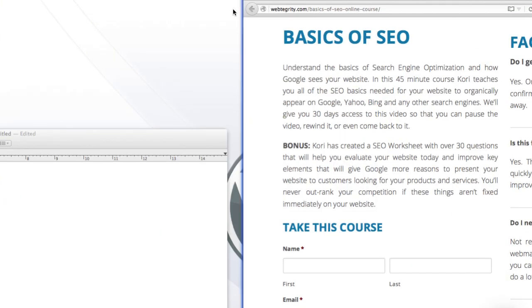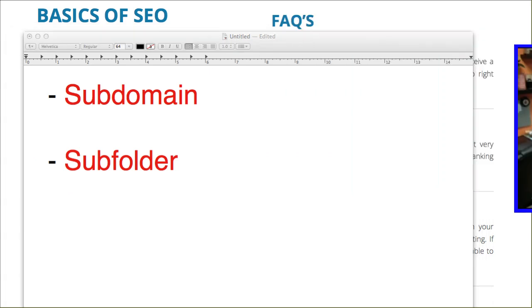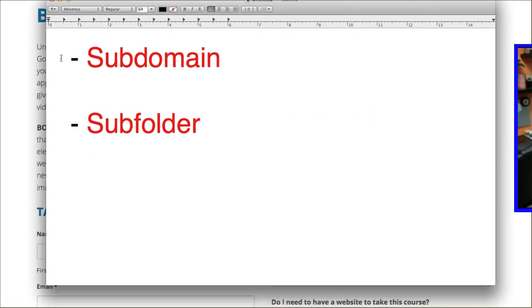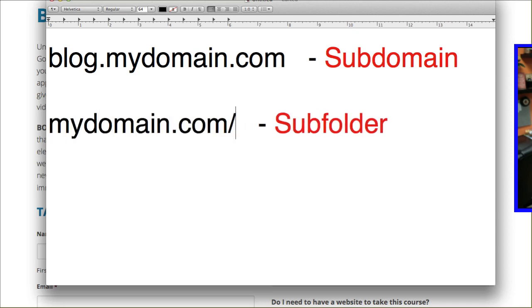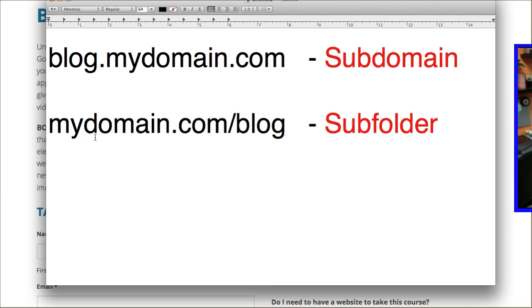Subdomain versus subfolder — let me talk to you about what these actually look like. A subdomain would be something like blog.mydomainname.com. And then a subfolder would be mydomain.com/blog. These are the two variations that a lot of people struggle with — they wonder if putting things on a subdomain will actually affect the ranking of their root domain, or if having the blog in a subfolder would be better practice.